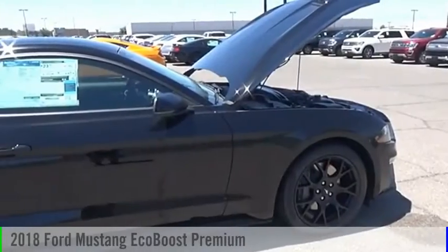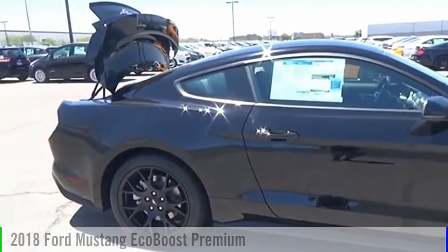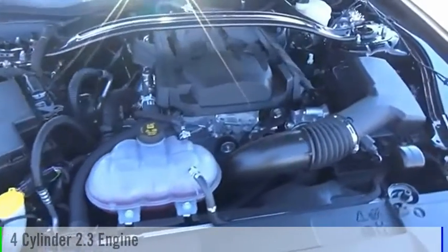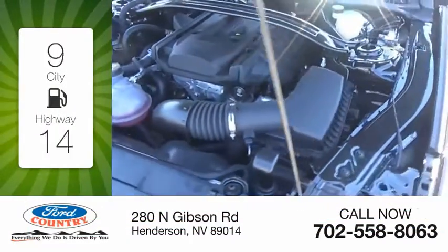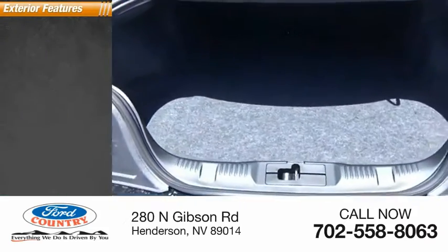Come to the Automall today and test drive the 2018 Mustang. This vehicle is powered by a rear-wheel drive four-cylinder 2.3-liter engine with great fuel efficiency, saving you money by requiring fewer trips to the gas station.